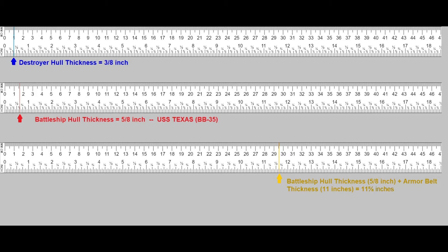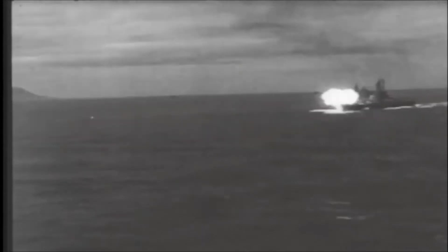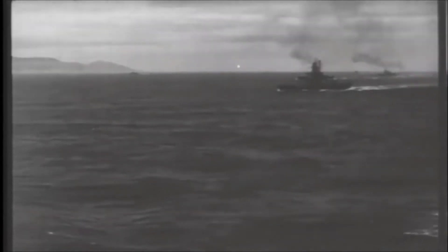Her hull thickness is an average of three-eighths of an inch. Our top speed is just over 43 miles per hour. The top speed for an Iowa-class battleship is right at 38 miles per hour.